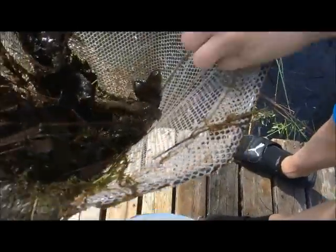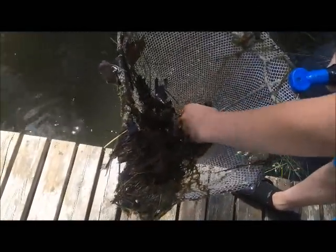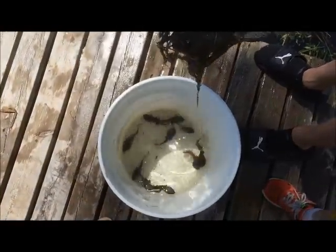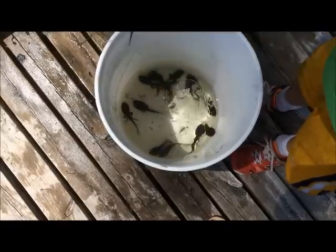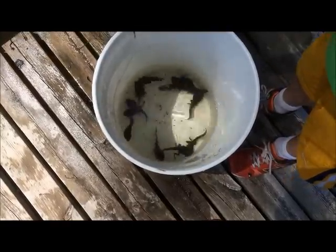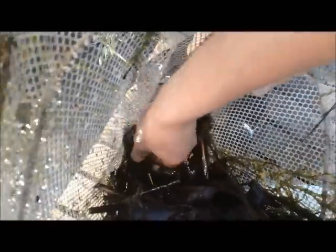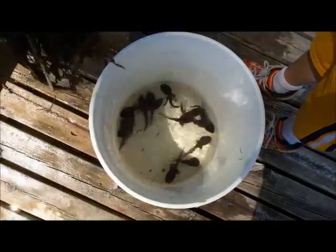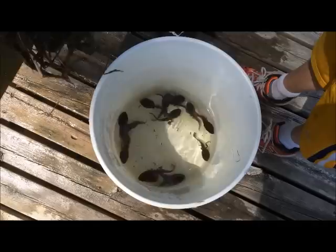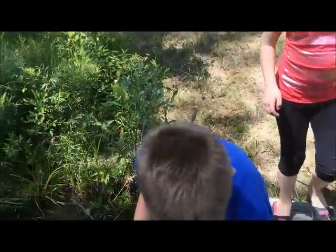Look at this — he's got four! He's got more than four. One, two, three, four, five, six, seven, eight, nine — he's got nine tadpoles. Ten. That's ten in there.